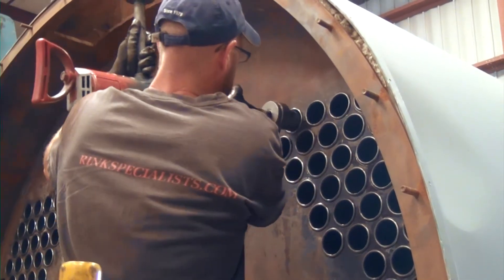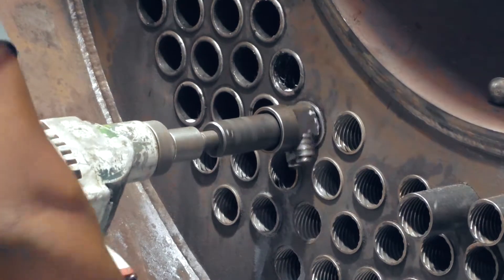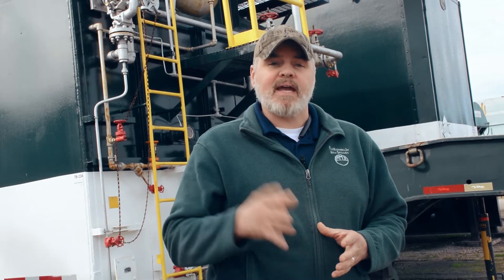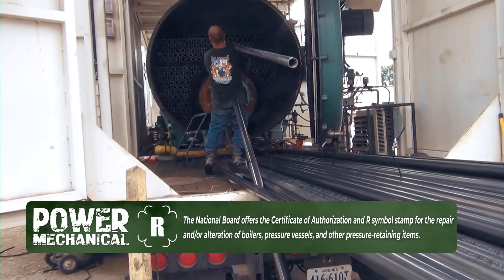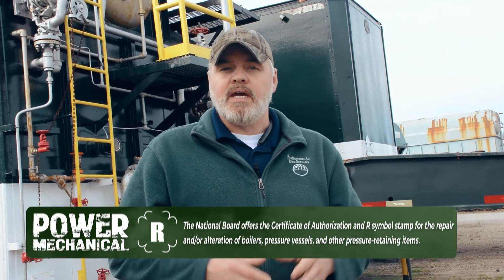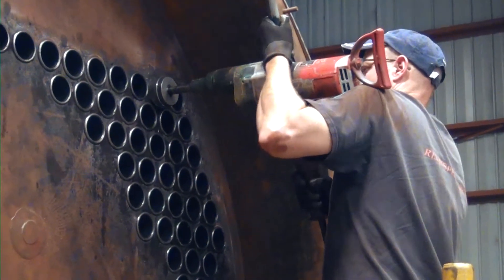Once all of the tubes are replaced and each tube is rolled, welded, or beaded out, the boiler will have a hydro test performed and once satisfactory, can be placed back in service. Boiler retubing should only be done by qualified boiler repair professionals. A National Board R-Stamp certification, which is required, shows that a company has satisfied the requirements needed to perform these types of repairs.